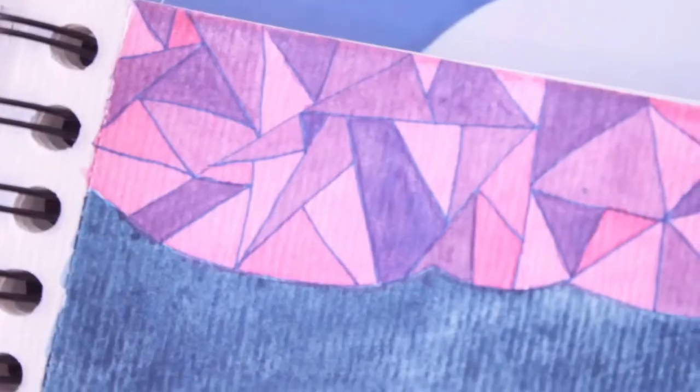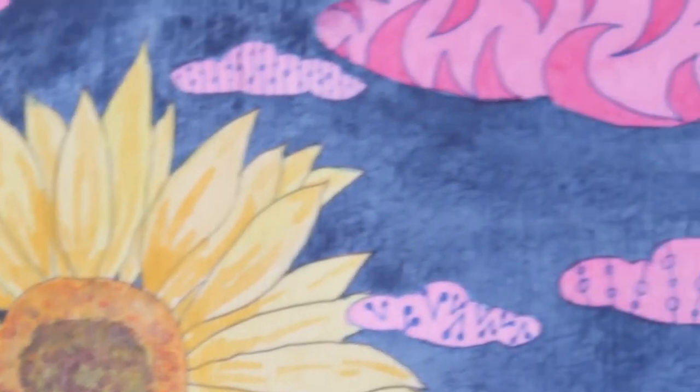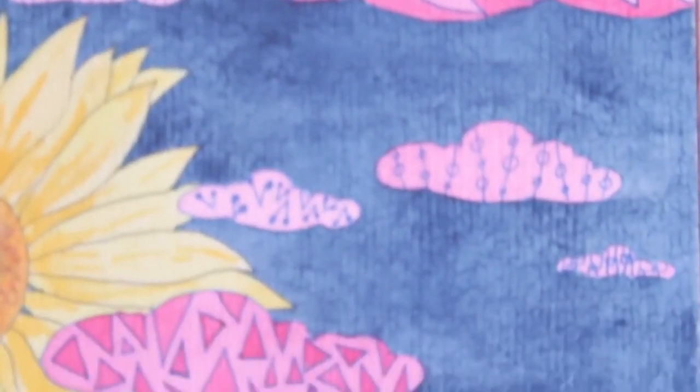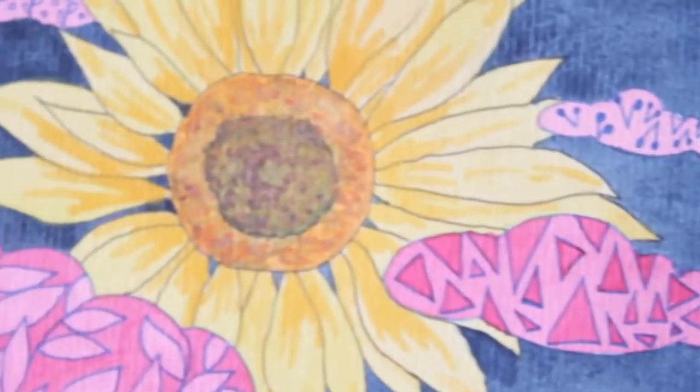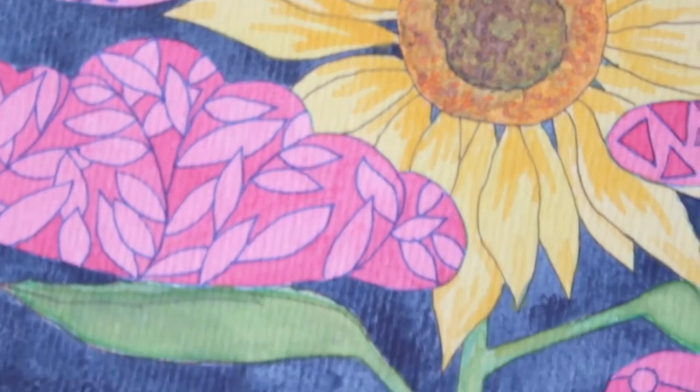I don't have much to say for this one. I only drew some flowers, some clothes, some zentangles, then added a contrasting background to make it look contrast. So yeah, this is it — but still, I like the result.